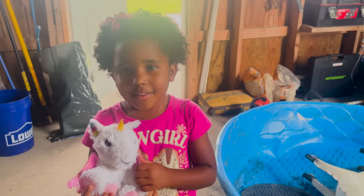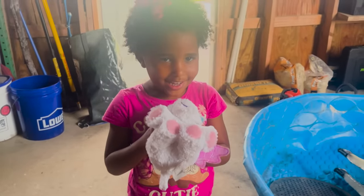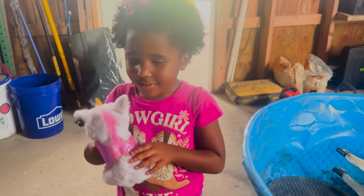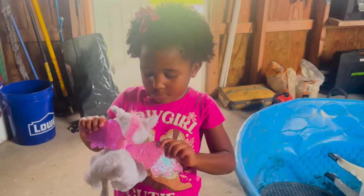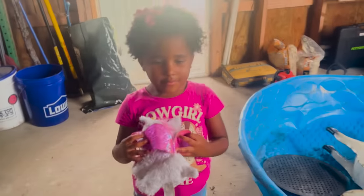Howdy, what's your name? Sahara. And what's that in your hand? Unicorn. Oh wow, I thought you had two unicorns. Yeah, she has wings. So that means she can fly? Mm-hmm. That's cool.